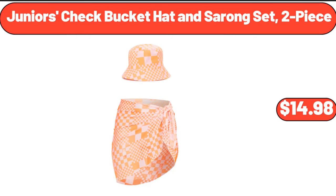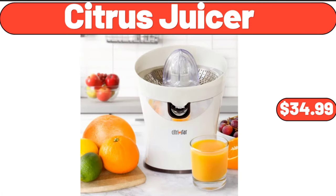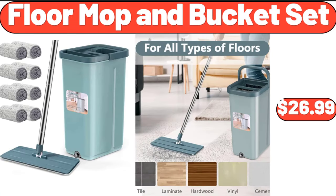Junior's check bucket hat and sarong set, two-piece, $14.98. Floor mop and bucket set, $46.99.